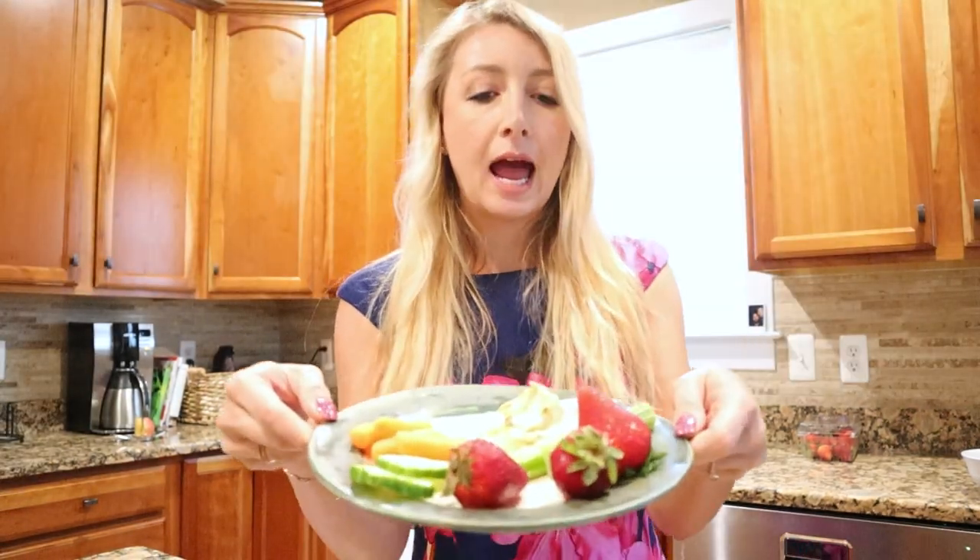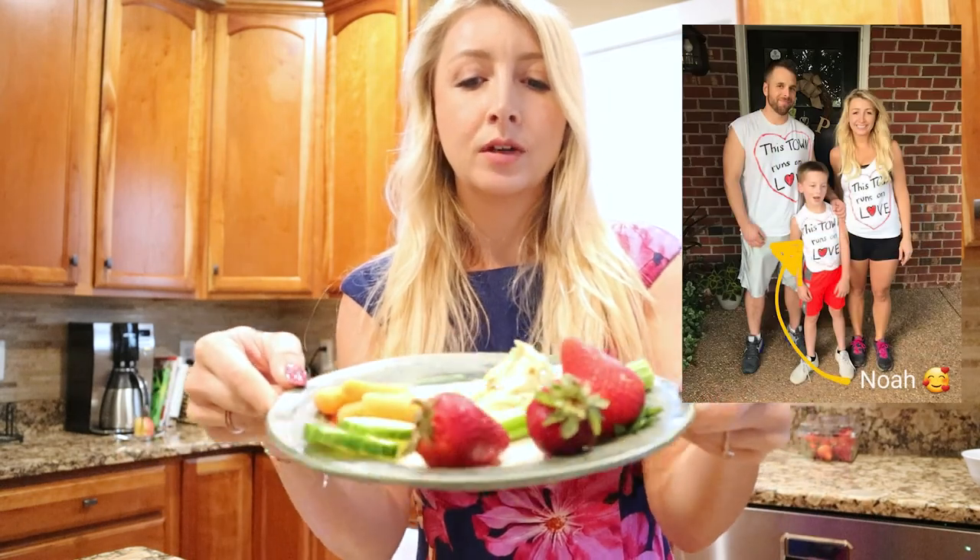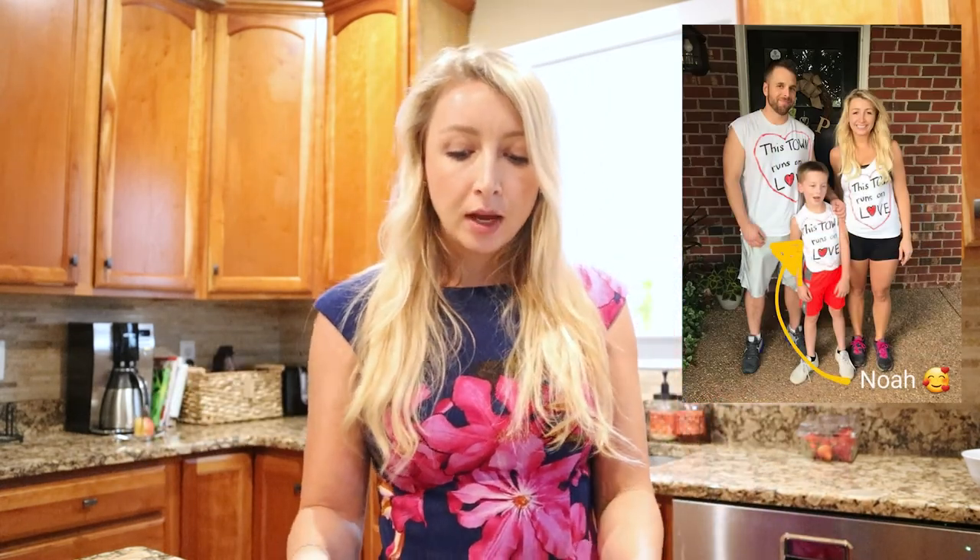Just got back home and wanted to make a quick little snack for me, Noah, and Britney — hummus, carrots, cucumbers, celery, and strawberries, just something quick and easy. It's about 2:38, so I only have about 20 minutes to eat before my 3 o'clock video conference call with the Zillow guy. Just wanted to check in with you guys and show you what I'm eating.